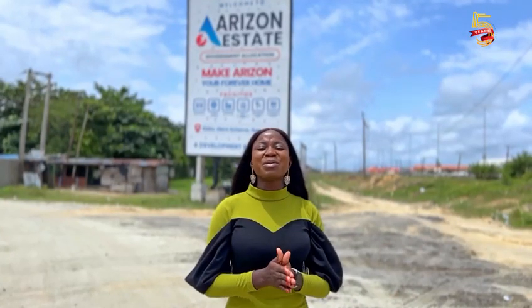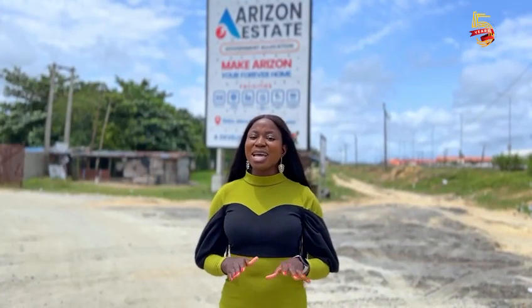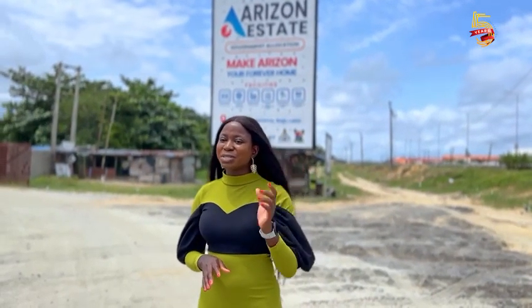Welcome to Arizona State. I will be taking you to site with me today to see the latest development and also show you some of the things we've put in place to make your site visit easy and smooth. Come with me.